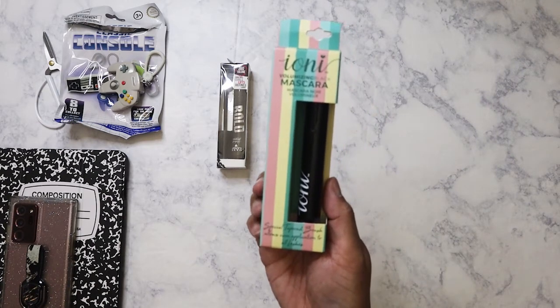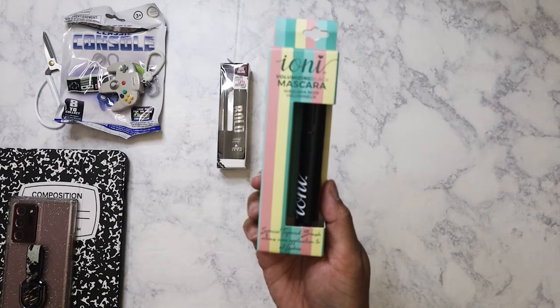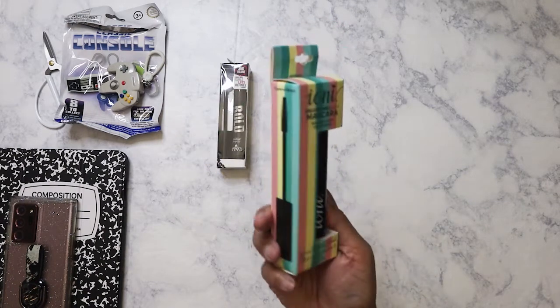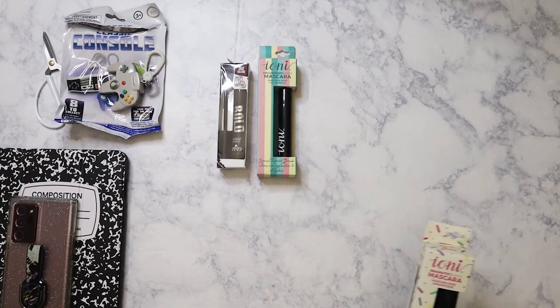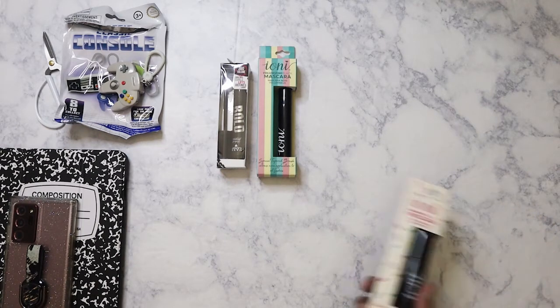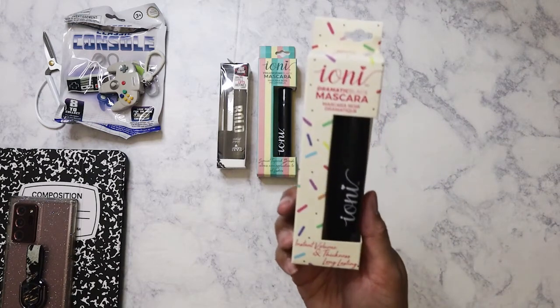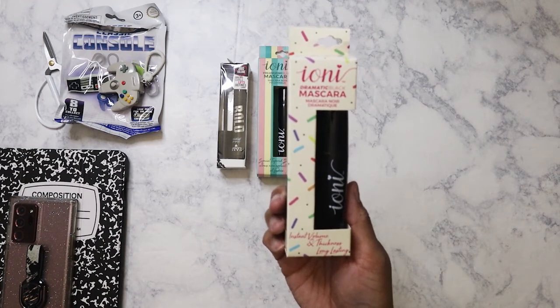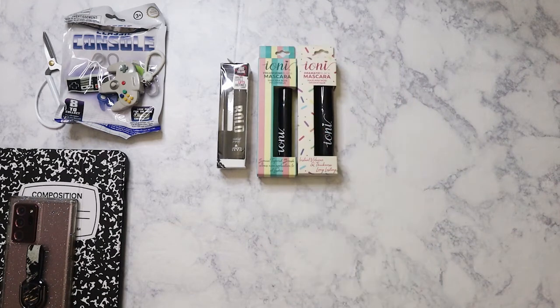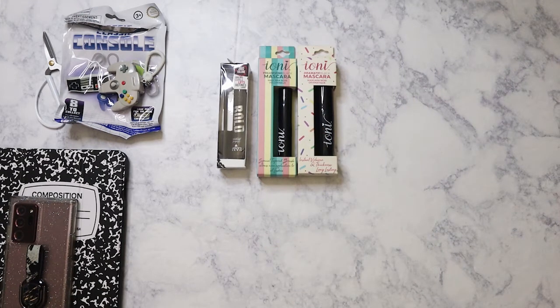This is the Tony Volumizing Black Mascara. I've never used this brand. I've picked up some of the false eyelashes, which is like — I don't even really wear them, but it's always good to have just in case, and they're just a dollar. So I did get that one. And then I also got this dramatic black mascara — instant volume and thickening. I'm just curious to see the quality of the mascara.